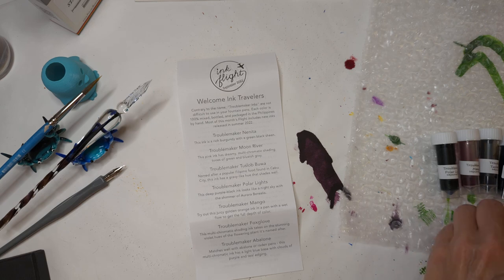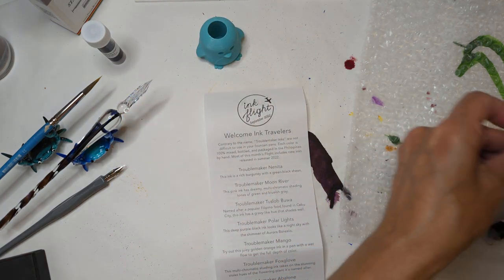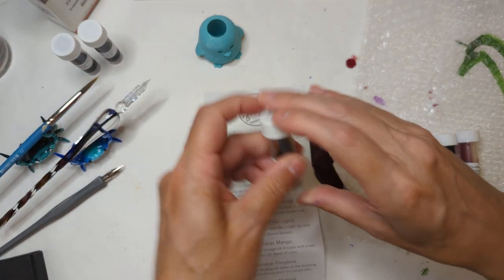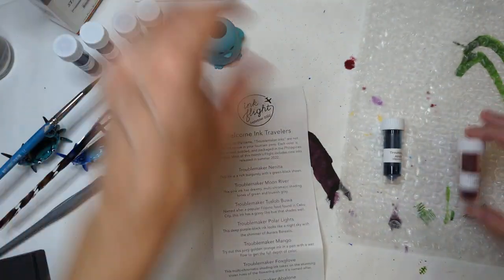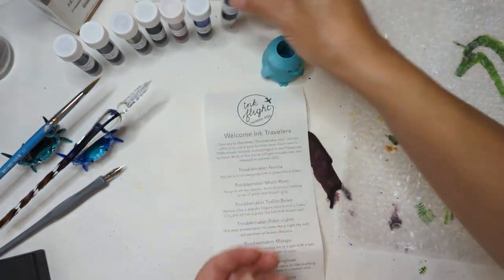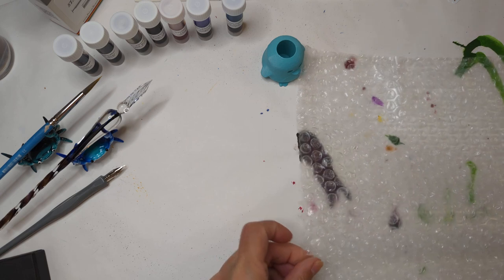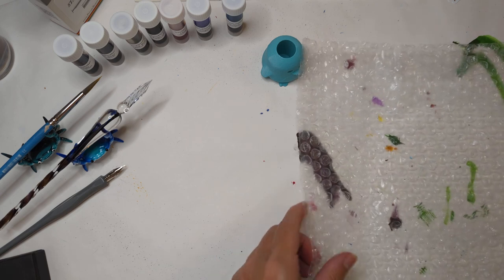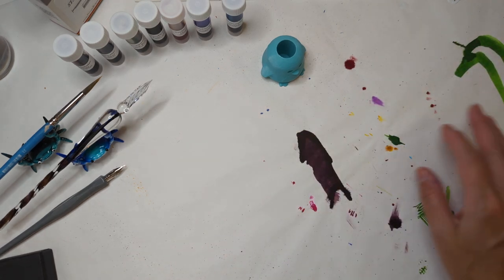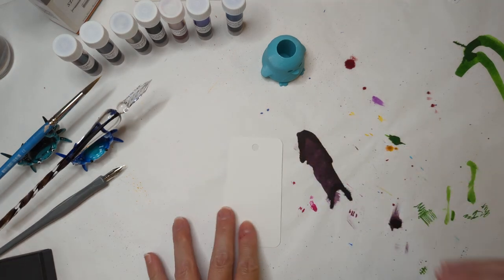Most of this month's flight includes new inks released in summer 2022. We have Nanita, Moon River, Tuslob Buwa, Polar Lights, Mongo, Fox Glove, and the one I already have — Abalone. Some of you may recognize this background if you've been watching my 30 Inks 30 Days videos. So let's get started.